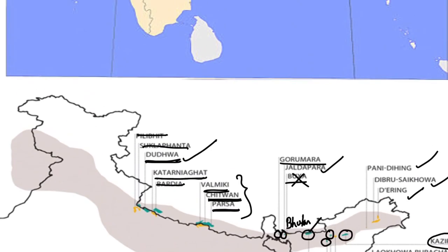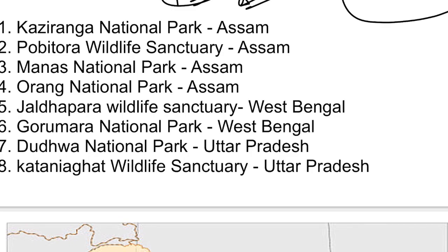To revise, the population is now concentrated in eight areas: Kaziranga National Park (Assam), Pobitora Wildlife Sanctuary (Assam), Manas National Park (Assam), and Orang National Park (Assam) — with Kaziranga, Manas, and Orang all being tiger reserves. Then Jaldapara Wildlife Sanctuary (West Bengal), Gorumara National Park (West Bengal), Dudwa National Park (Uttar Pradesh) — also a tiger reserve — and Katarniaghat Wildlife Sanctuary (Uttar Pradesh).